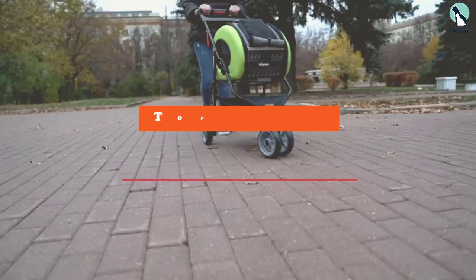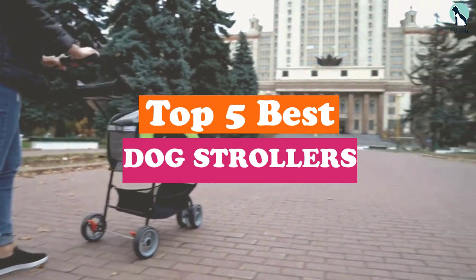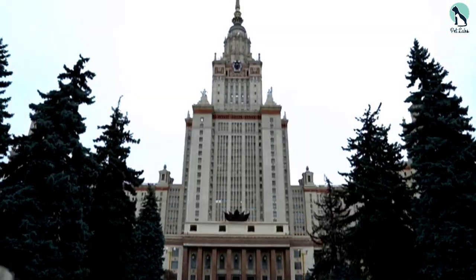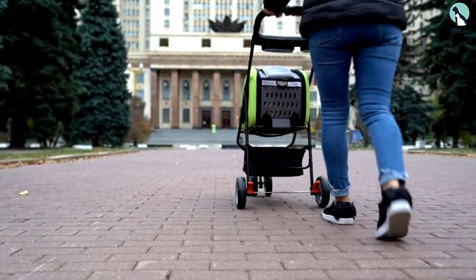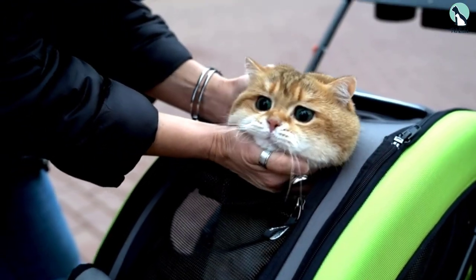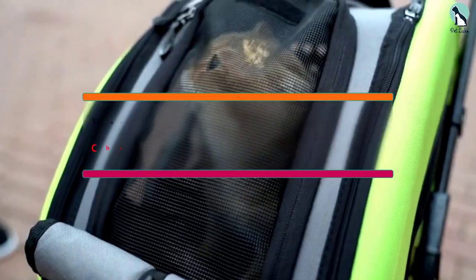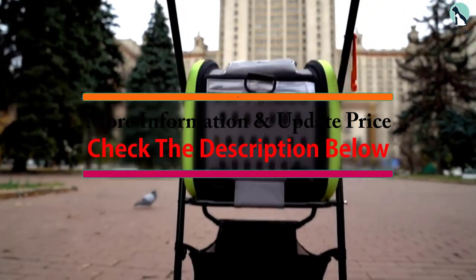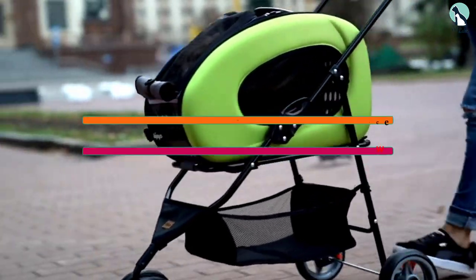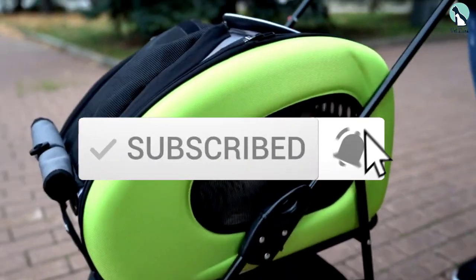Hey guys, in this video we're going to be checking out the top 5 best dog strollers available on the market for their true quality. I made this list based on my personal opinion and hours of research, and have listed them based on popularity, quality, price, durability, user opinions, and more. If you want to see more information and the updated price, you can check out the description below, and also make sure to subscribe for more reviews.